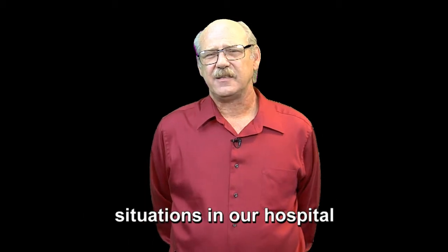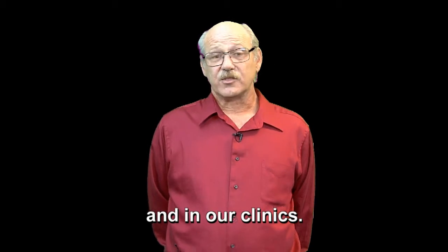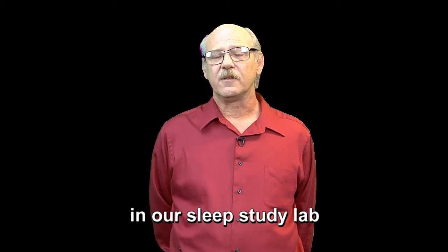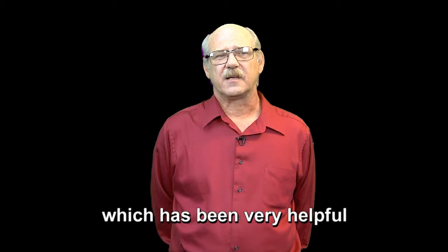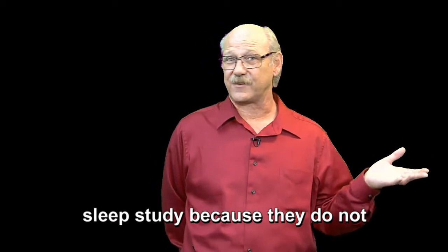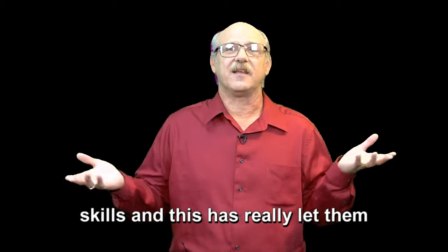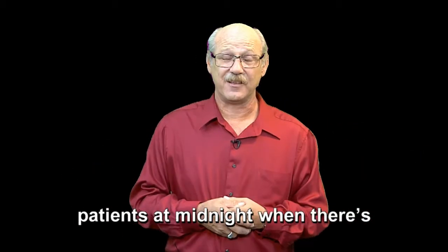We've used the UB-DUO in many situations in our hospital and in our clinics. We also have a specialty clinic where we've used it in our sleep study lab, which has been very helpful for the people that do that sleep study because they do not have any alternative communication skills. And this has really let them be able to communicate with those patients at midnight when there's not really anybody else around or an interpreter available.